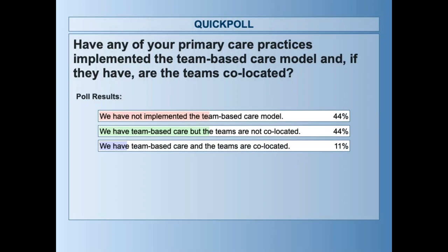Some of you have implemented and some of you have teams that are co-located, and others have teams that aren't co-located. So that's interesting.